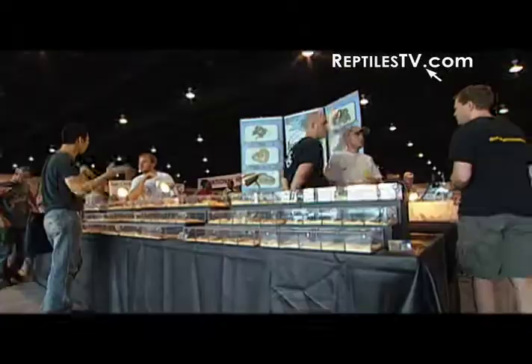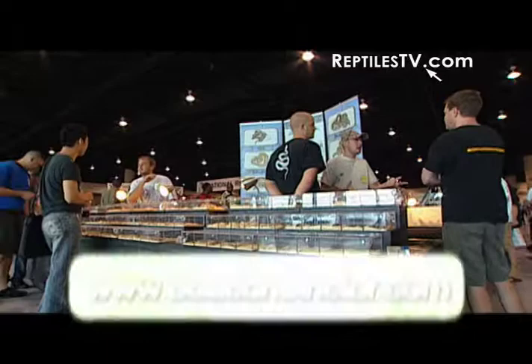How do we find you guys on the web? BoaConstrictor.com. I don't think there's anything better in the reptile morph world than a good boa constrictor — and that's coming from me.